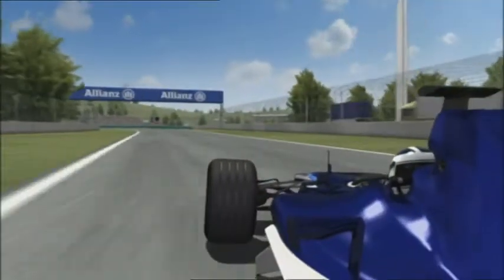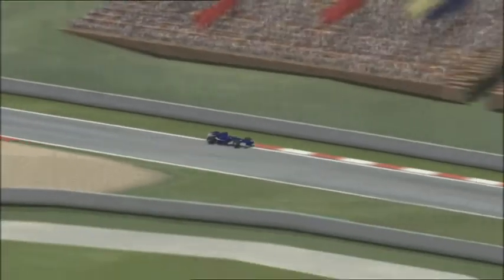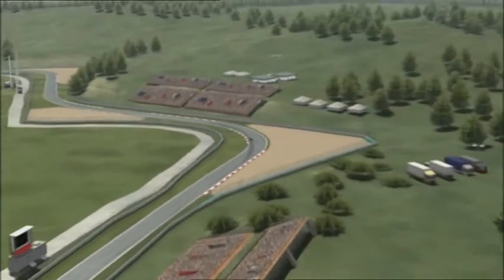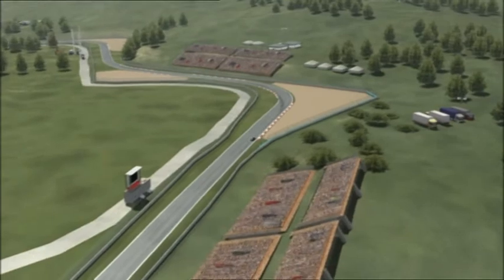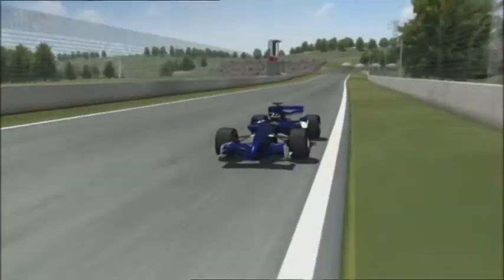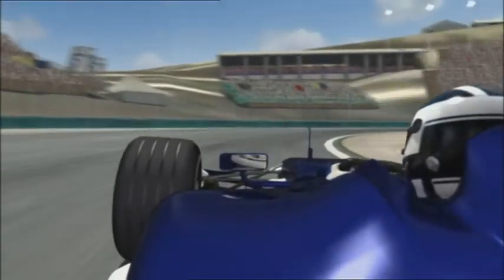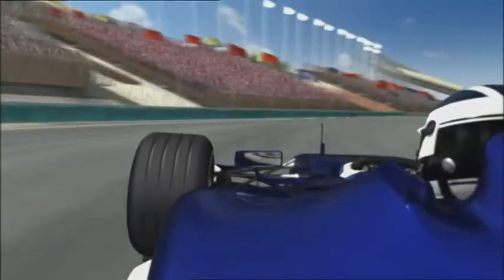Outside conditions don't exactly make it any easier for the drivers either. A permanent wind carries fine dust across the circuit and as a result, the level of grip can vary from lap to lap. Even physically, with an outside temperature of up to 40 degrees Celsius, the Hungarian Grand Prix is far from being easy.